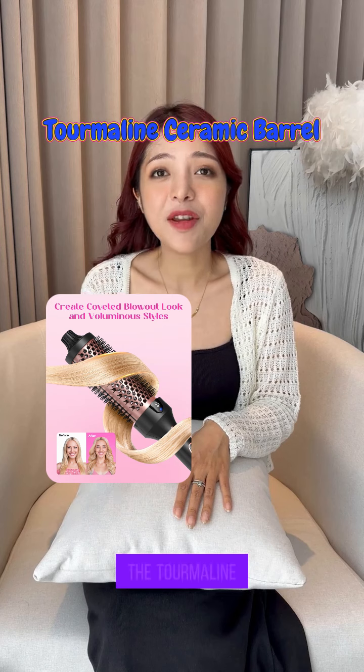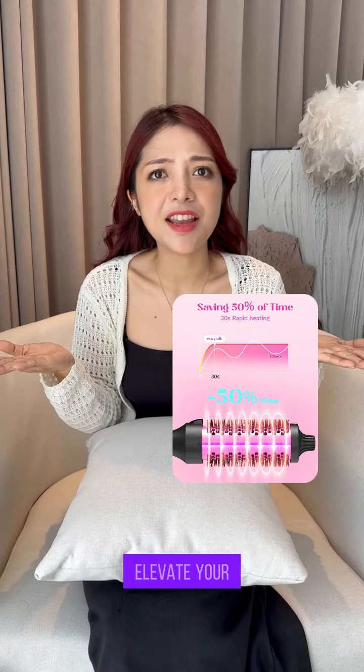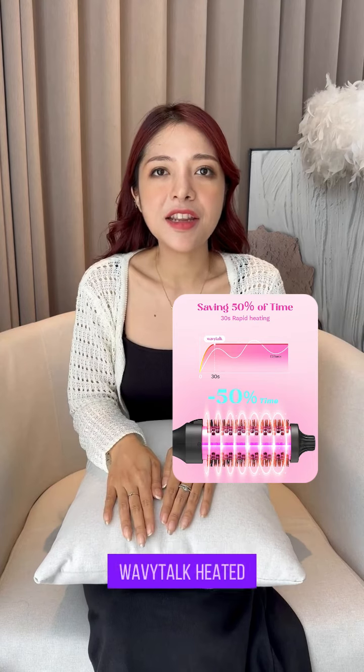And the tourmaline ceramic barrel means even heat distribution. Zero hot spots. So long, uneven curls — hello, dream hair. Ready to elevate your hair game? Get the Wavy Talk heated round brush now — limited stock. Don't miss out.